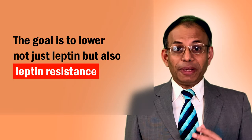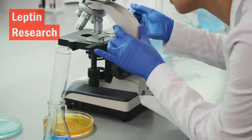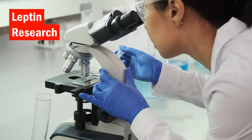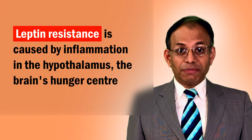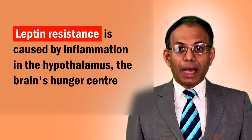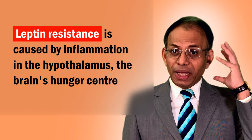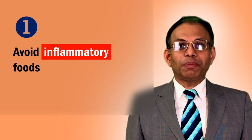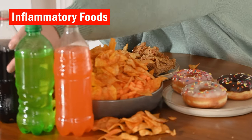You need to reduce leptin resistance. Leptin resistance is found to be caused by inflammation in the hypothalamus, the region of your brain that controls your hunger. To reduce hypothalamus inflammation, reduce inflammatory foods such as processed carbohydrates, sugars, and trans fats.